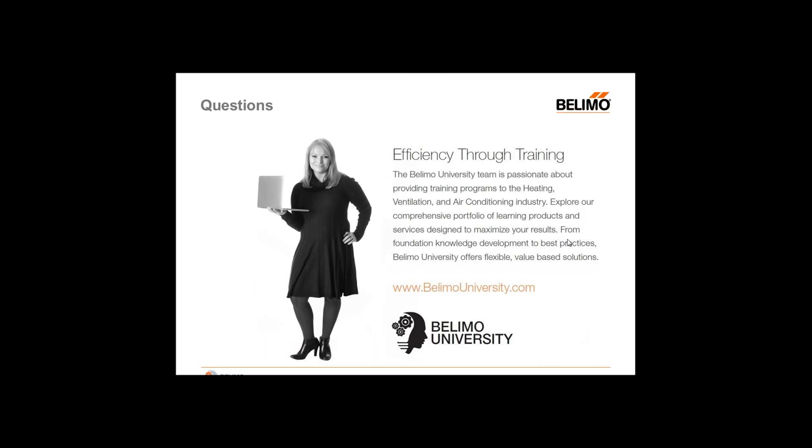We're now at the question and answer session. We have a question regarding Belimo 101 courses: what languages are they available in? Currently, the languages that Belimo 101 is available in include English, French, Portuguese, and Spanish.